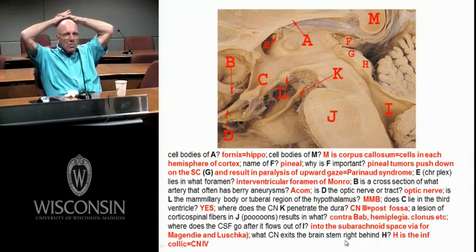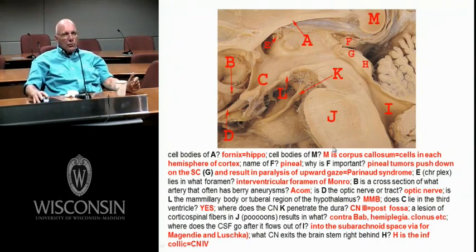This is the hypothalamus section. Let's go through what A is — here's the thalamus, corpus callosum. A is the fornix — a classic view of the fornix. Cell bodies are the hippocampus, and it terminates in the mammillary bodies. F is the pineal — it could push down on the superior colliculus and cause Parinaud syndrome, the inability to elevate your eyes. H is the inferior colliculus, part of the auditory pathways.